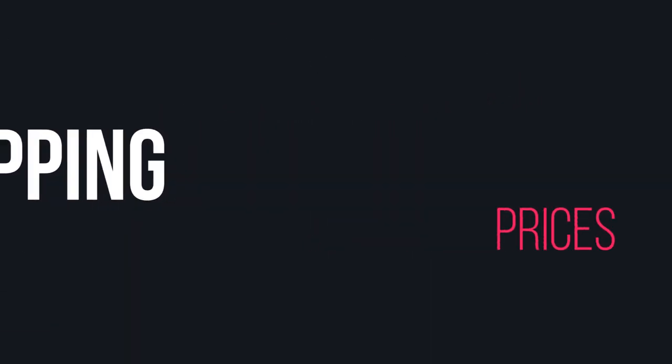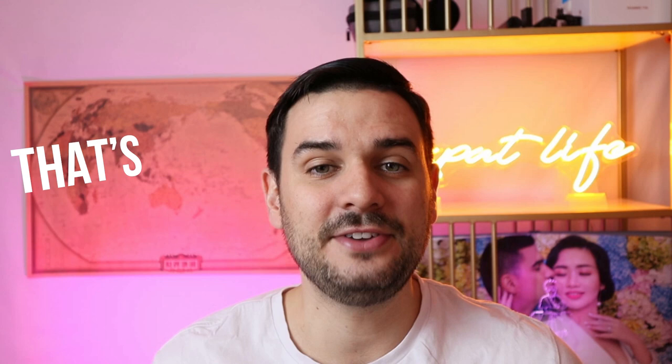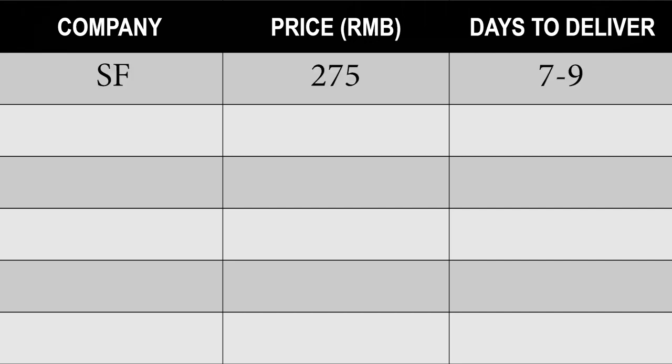Now let's go on to pricing, which is probably the most important for you. Note that prices can fluctuate, but I'm going to give you an example as of right now — the date will be on the bottom of the screen. For this example, I'm going to ship something that is two kilograms, 15 by 15 by 15 centimeters in dimensions, and the destination will be the U.S. from China. Note that rates will definitely be different based on different countries. SF (Shunfeng): 275 RMB, seven to nine working days.